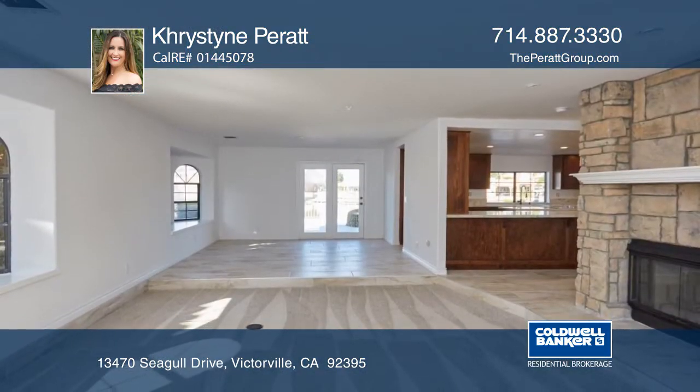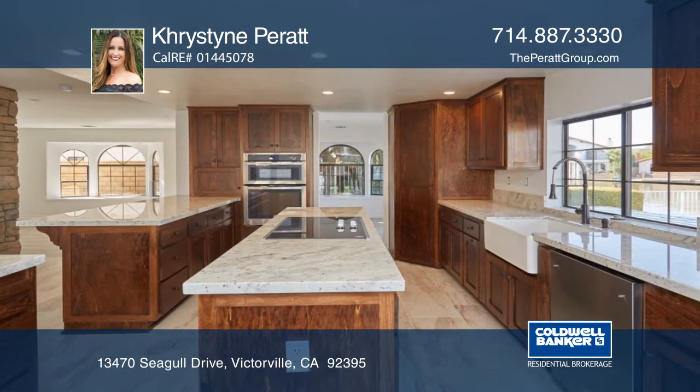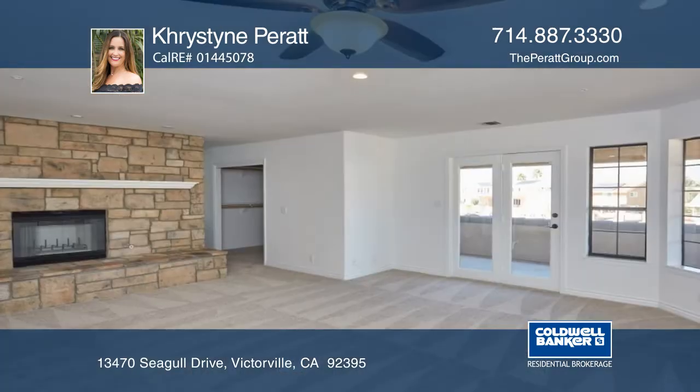The open floor plan has formal living and dining rooms and a gourmet kitchen featuring stainless steel appliances and granite counters, which opens to the family room.